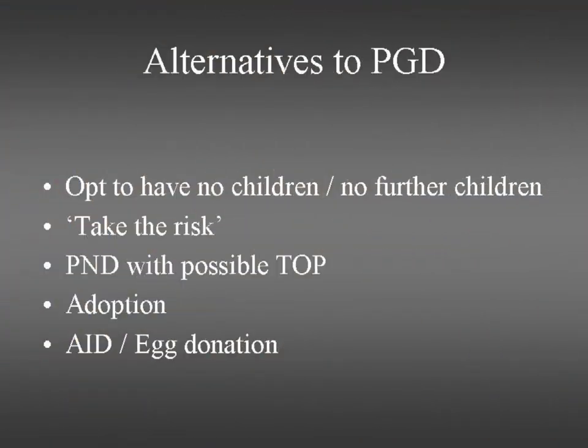What are the alternatives? They can opt not to have children, or not to have more children if they already have an affected child. They can accept that 50%, 25%, or 30% risk. They can have prenatal diagnosis with termination of pregnancy. They can apply for adoption, though that's very difficult these days because very few newborn babies are put forward for adoption. And in some situations, artificial insemination with donor sperm or egg donation can be considered, especially if it's a recessive disorder where the risk only exists if both parents pass on their gene.